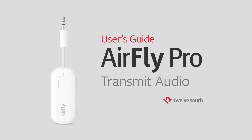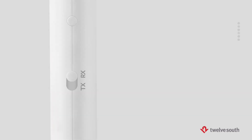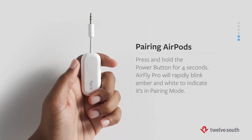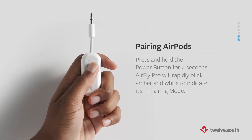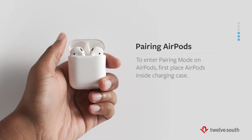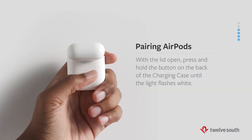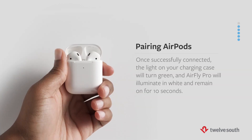The AirFly Pro is the gold standard Bluetooth adapter. It has an integrated 3.5mm cable that you can plug into an in-flight entertainment system, a piece of gym equipment, or a game console to use your wireless earbuds so those around you can't hear whatever you're watching or listening to. The device is easy to use, and it even allows two users to pair their headphones to it, including AirPods.